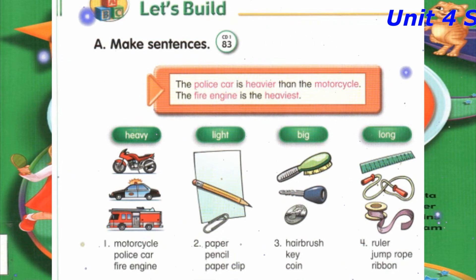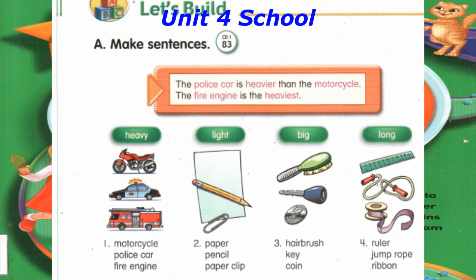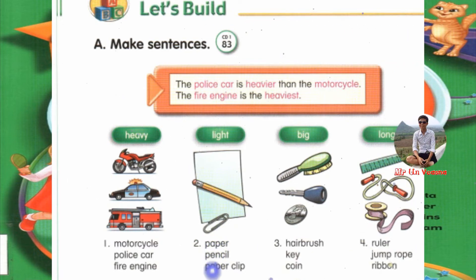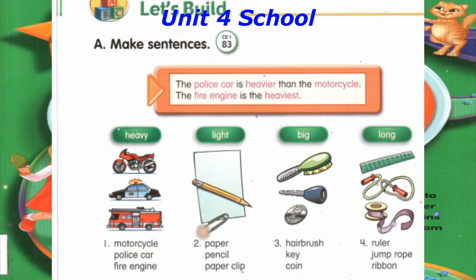Number 3: The key is bigger than the coin. The hairbrush is the biggest. Number 4: The ribbon is longer than the ruler. The jump rope is the longest.